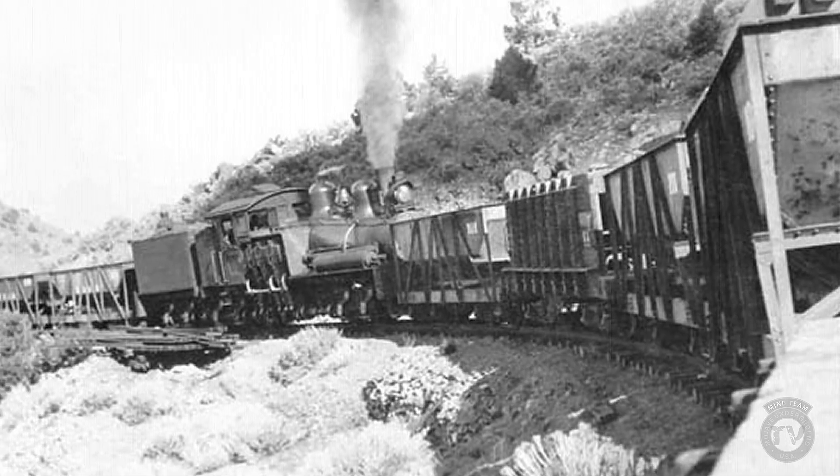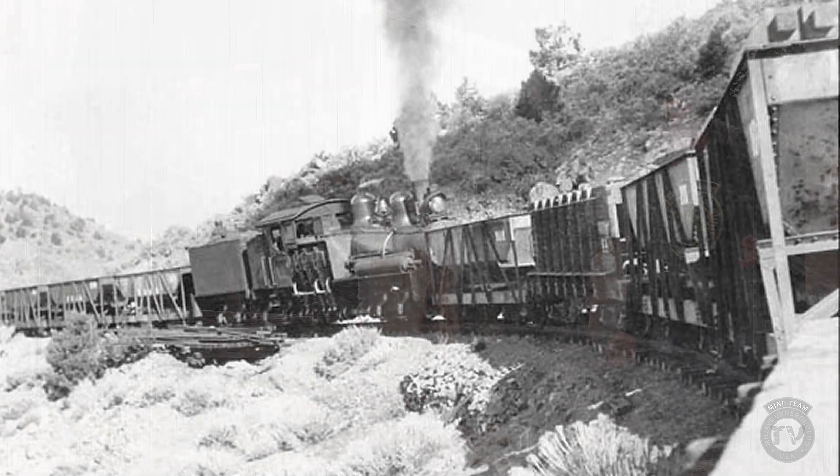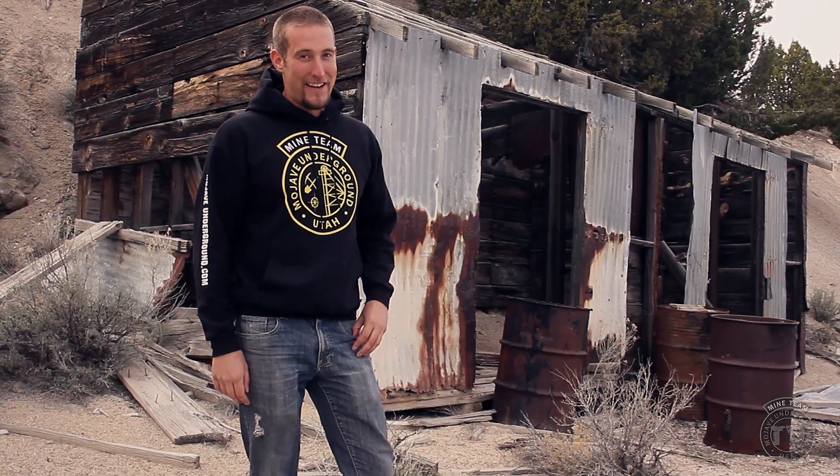Today we are going to explore one of the more interesting of those projects. I'm your host, Stuart Burgess, and you're watching Mojave Underground TV.